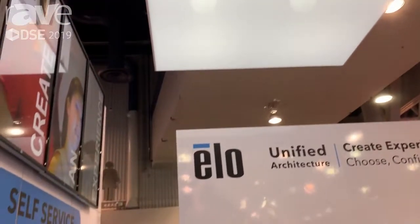Hi, I'm Steven from ELO, here live at DSE 2019 in Las Vegas, Nevada. Here to talk to you today about Android self-service capabilities.